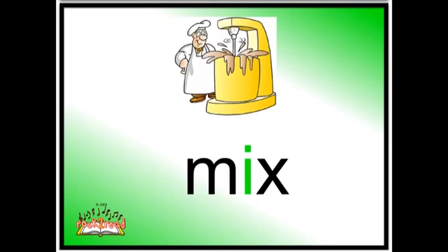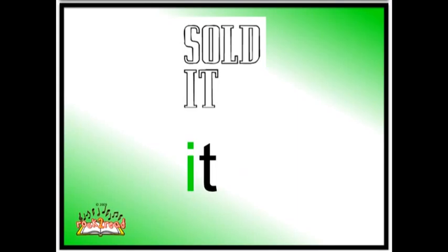Next card. Mix. The chef or the cook has to mix up all the right ingredients to make the cake. Mix, as in M-I-X. Mix. With the vowel here, of course, it's that IH sound, which is short vowel I.